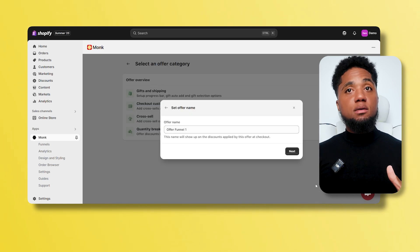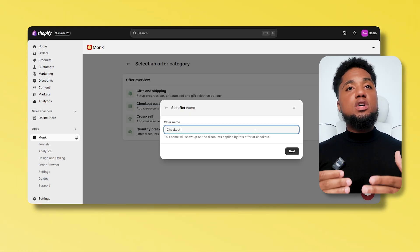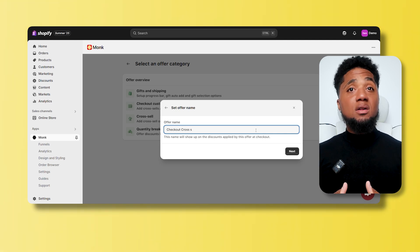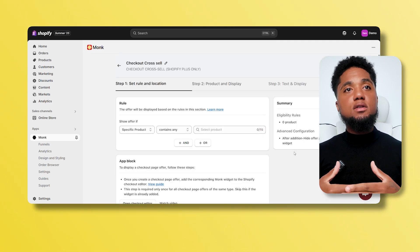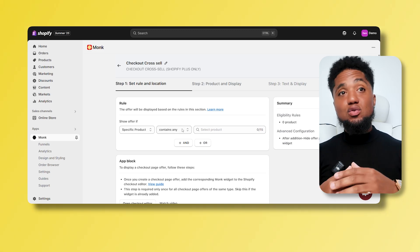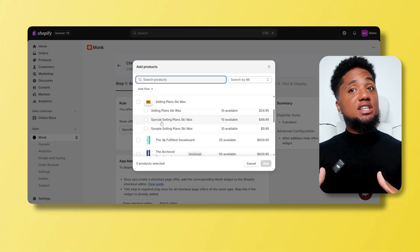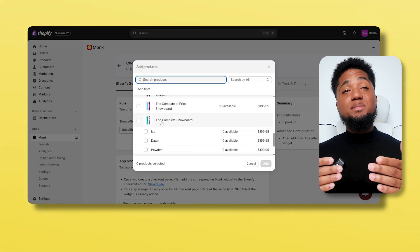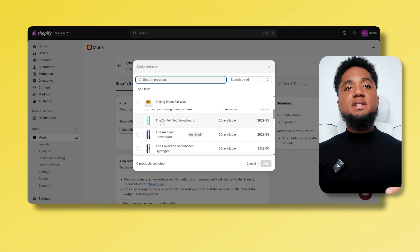You can use the logic builder to choose what upsell appears and when. You can target based on items in the cart, customer tags, cart total, or even what device the customer is using. For example, if your customer adds shampoo, you can upsell a matching conditioner. Or if they're spending over $100, why not suggest a premium bundle?